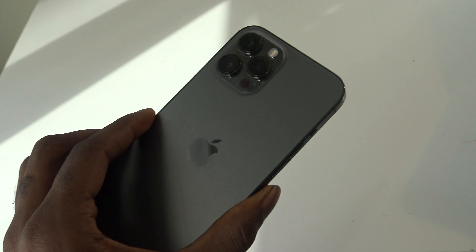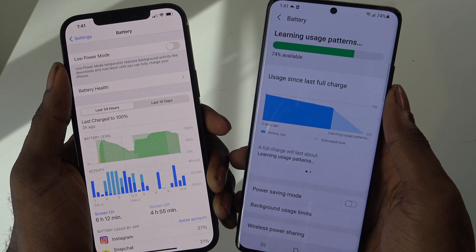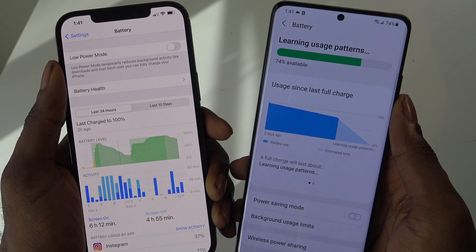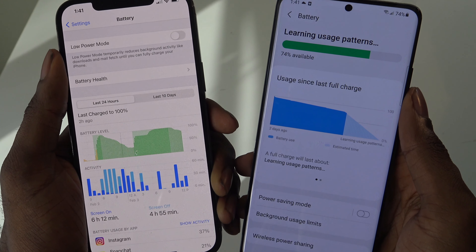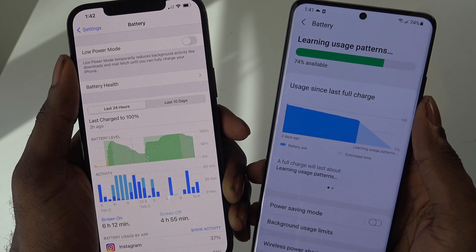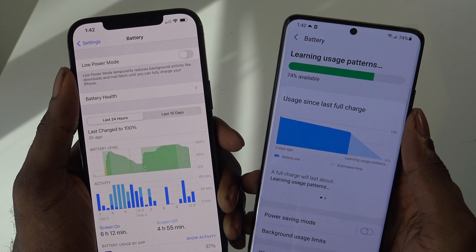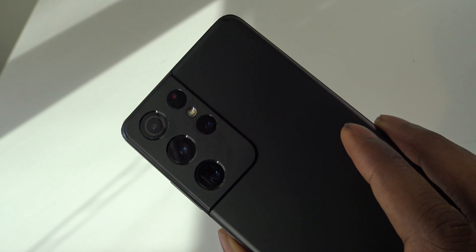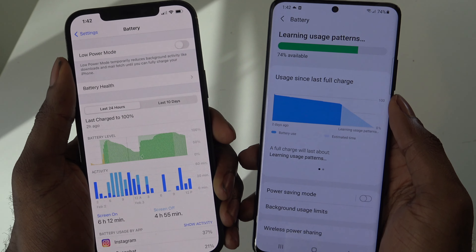The iPhone 12 Pro Max is simply better optimized overall. The Galaxy S21 Ultra makes full use of its 5000mAh battery, lasting 11 hours and 25 minutes on the battery test, while the iPhone 12 Pro Max endured 10 hours and 53 minutes. With the screen set to adaptive 120Hz mode, the S21 Ultra's runtime dipped to 10 hours and 7 minutes. Neither Apple nor Samsung included a charger in the box, but the S21 Ultra reached 56% charge in 30 minutes versus 47% for the iPhone. The overall battery winner is the S21 Ultra.